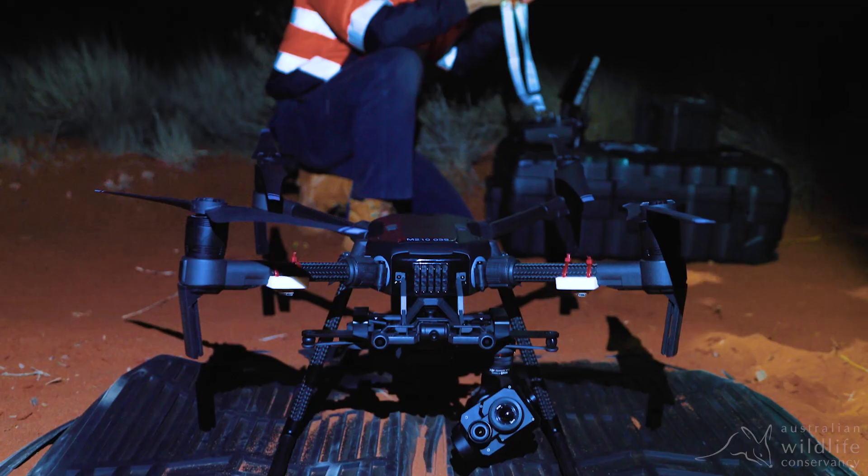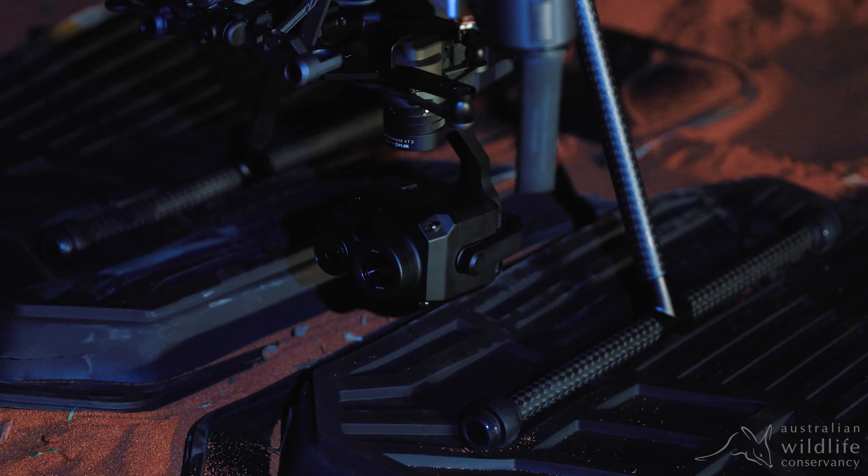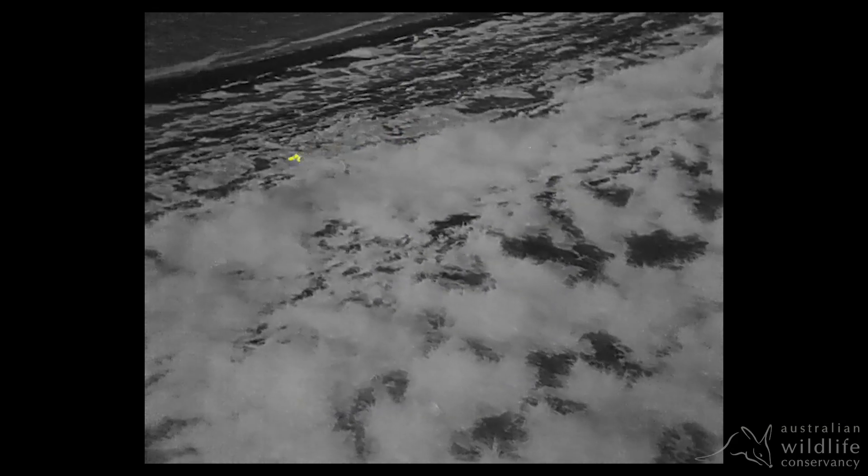Drones are a classic example. The technology has improved incredibly over the last few years, and similarly the infrared technology or thermal imaging technologies.